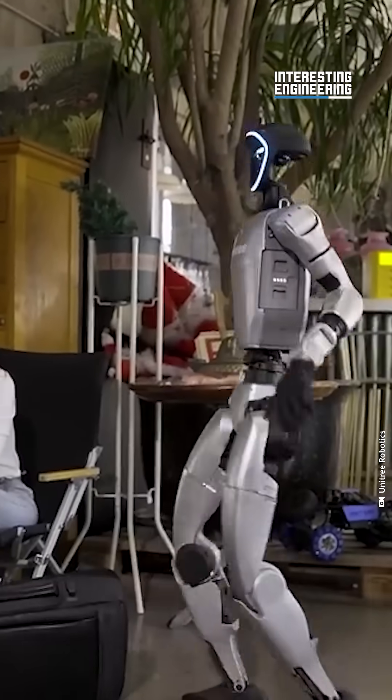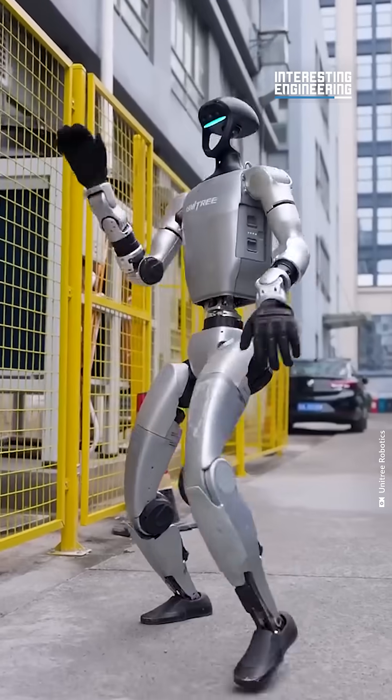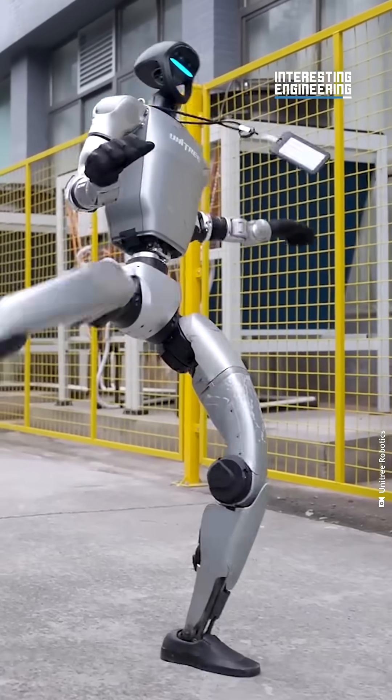All of this is building up to UniTree's new 10,000 square meter factory in Hangzhou, China. Their goal is to meet the growing demand for humanoid robots, expanding their production for the next three to five years.